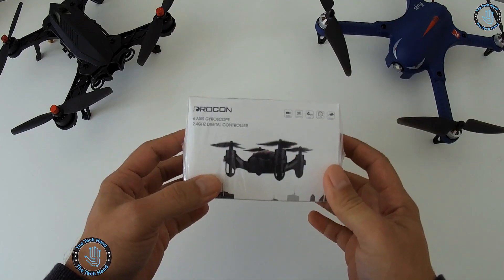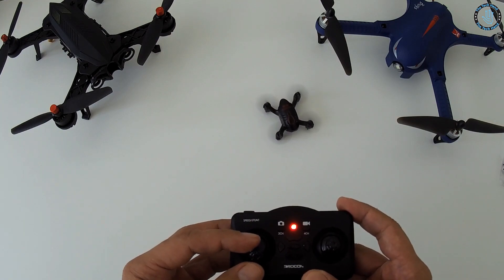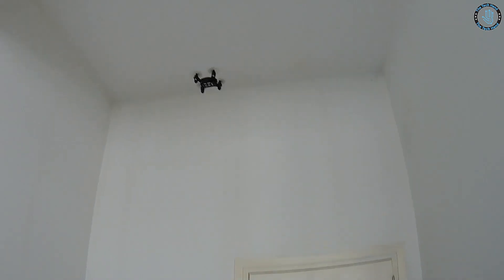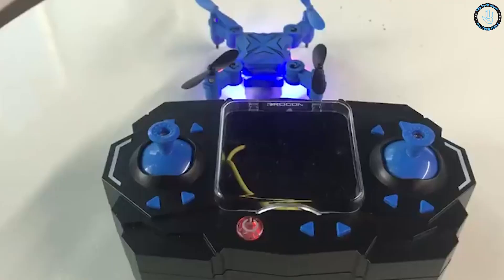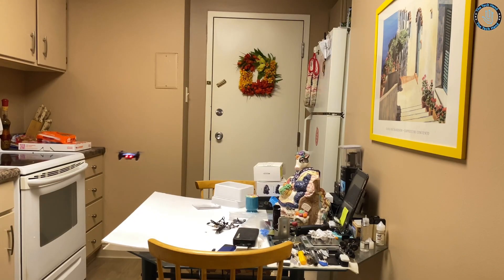Number 7: Drocon Mini Drone. The Drocon Mini is a small, lightweight drone designed for beginners and hobbyists, made by Drocon, a brand specializing in affordable, easy-to-fly drones. It features a 6-axis gyro stabilization system for stability and built-in LED lights to track it in the sky. It has a control range of around 30 meters, a flying time of around 7 to 8 minutes, a 360-degree flip function, and comes with a USB charging cable and replacement blades at an affordable price.